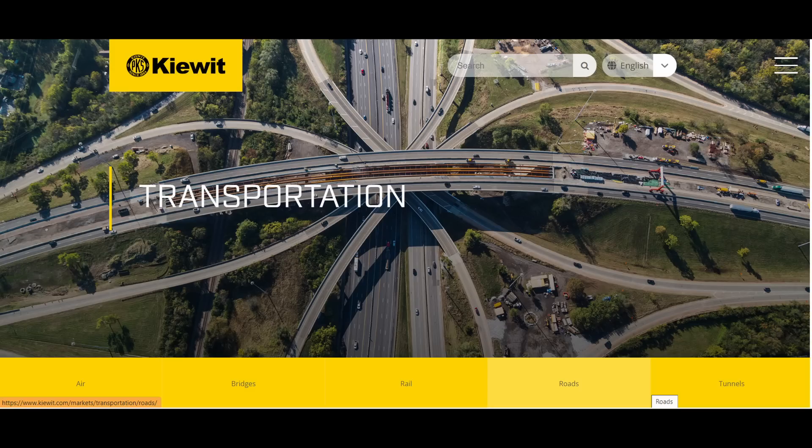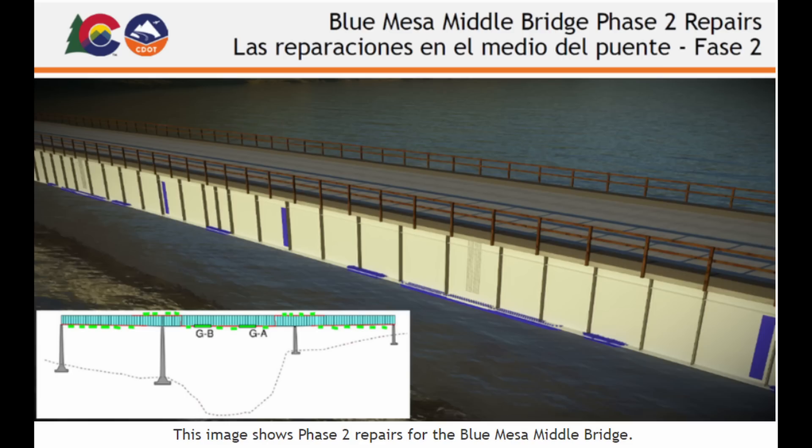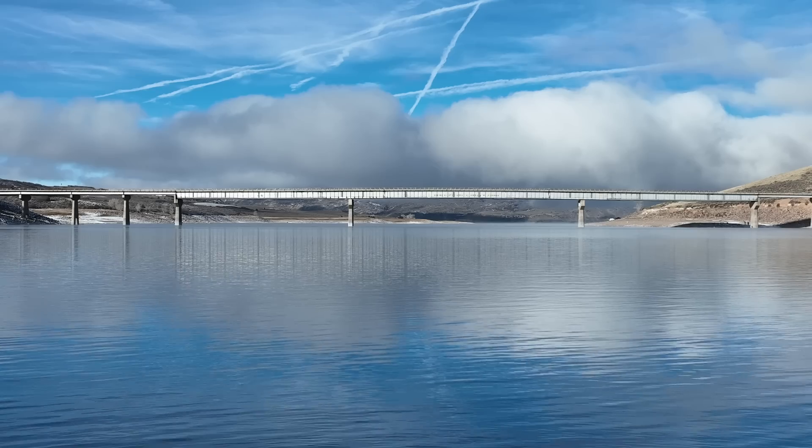Kiewit Infrastructure got the contract for this emergency repair. They had large plates fabricated with bolt holes, and had mapped out all the crack locations from the non-destructive testing. This was the location of the original crack, and these are the areas where they planned to install the plates.